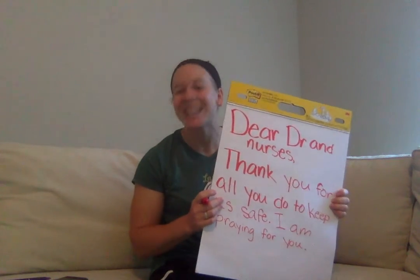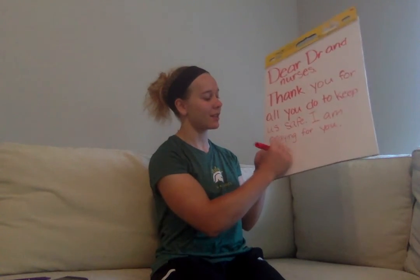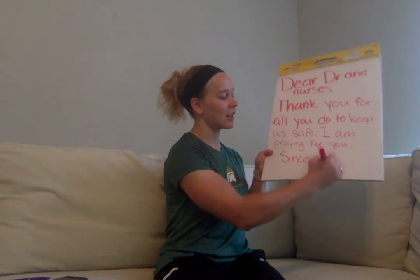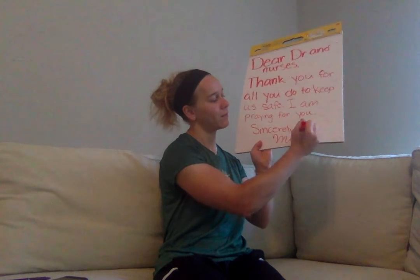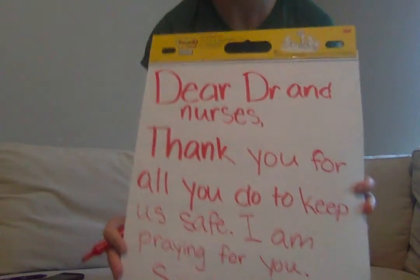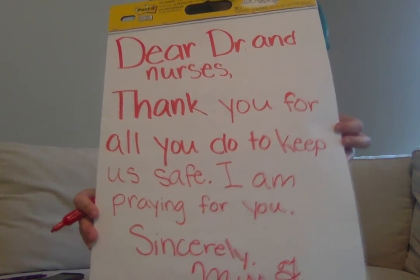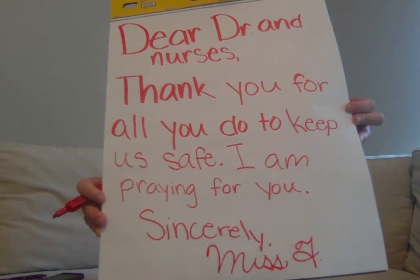For my closing, I'm going to put 'Sincerely' — and then I'm going to use my fancy writing. So here's my letter: 'Dear doctors and nurses, thank you for all you do to keep us safe. I am praying for you. Sincerely, Miss T.'